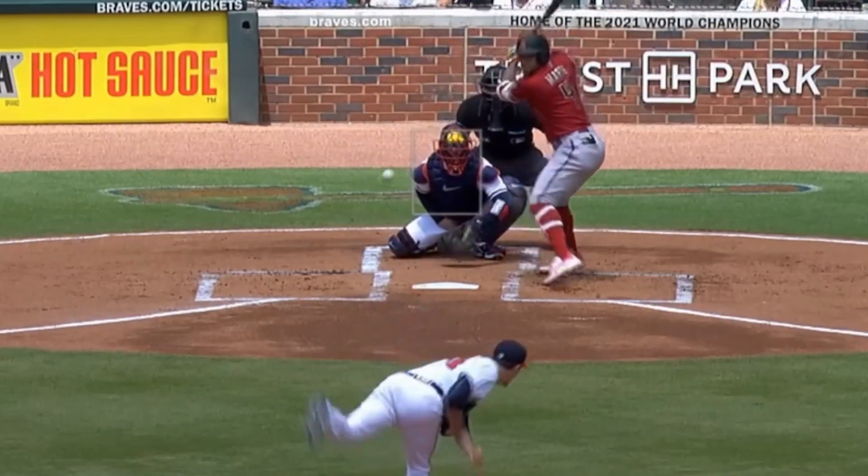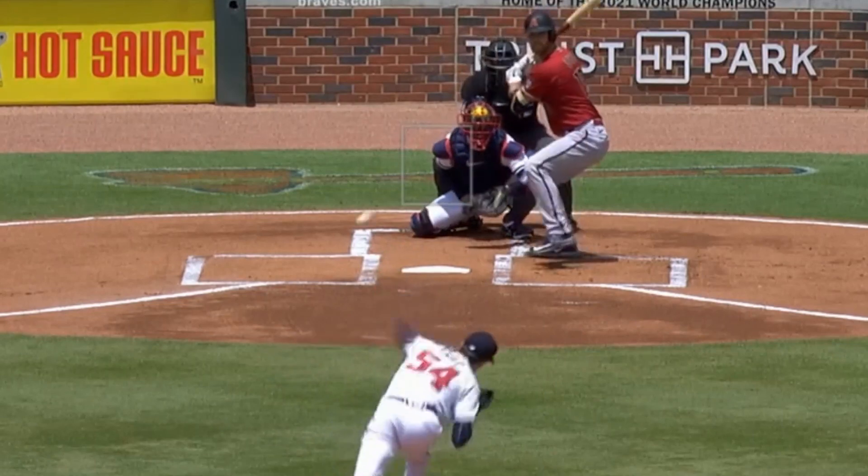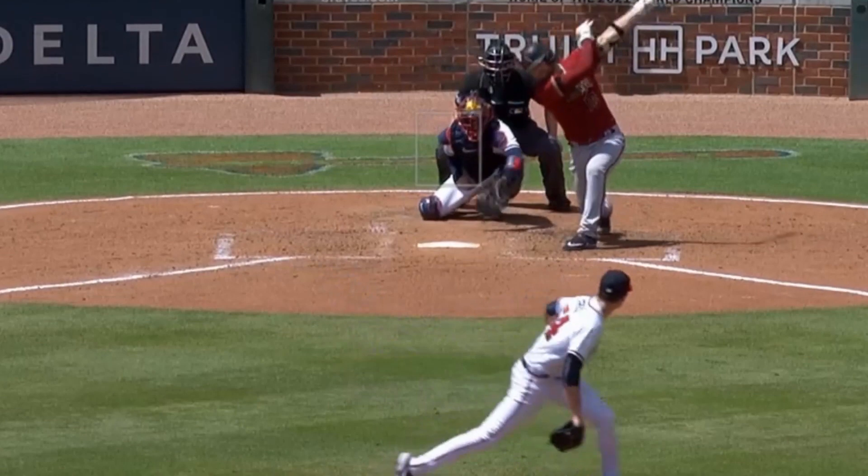Max Freed was also brilliant. He gave up no runs in seven innings with five strikeouts, thanks to his fastball, his slider, and his beautiful curveballs. Max's ERA this year: 2.58.